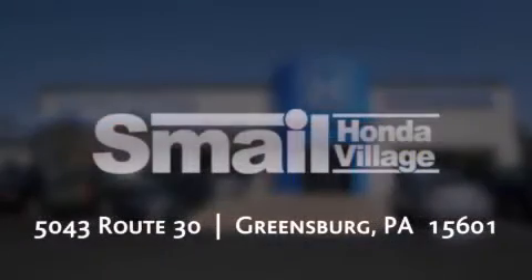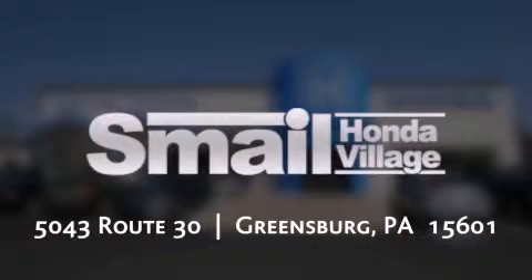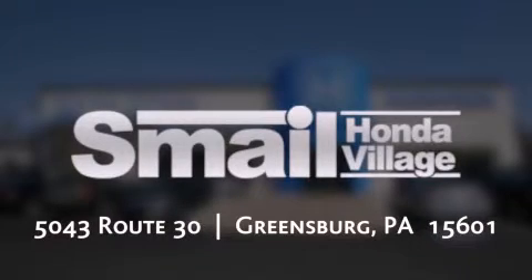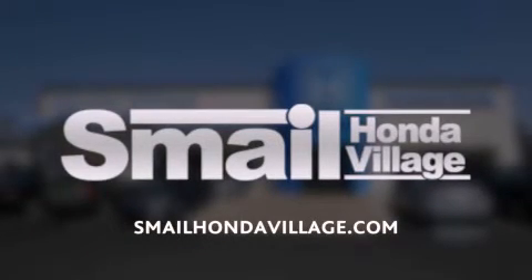Smale Honda is conveniently located at 5043 Route 30 in Greensburg. We are less than half a mile from the Westmoreland Mall. Contact us today to find out about our financing specials, leasing offers, or visit us at SmaleHondaVillage.com.